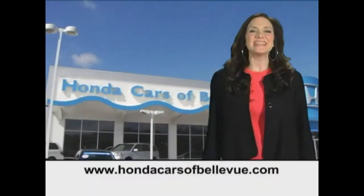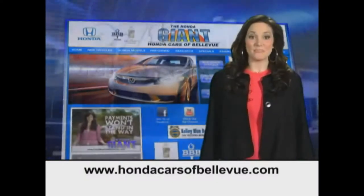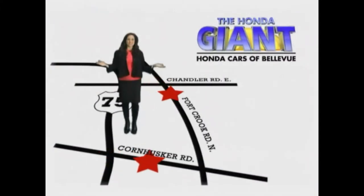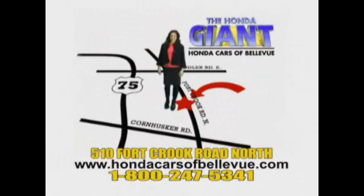Thanks Brian. Find this and many more quality pre-owned vehicles at HondaCarsOfBellevue.com. Serving the heartland for 27 years, one happy Honda customer at a time. Honda Cars of Bellevue, one small step off Kennedy freeway, one giant Honda savings store.